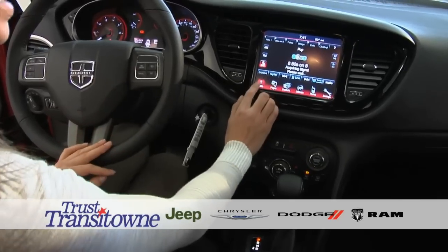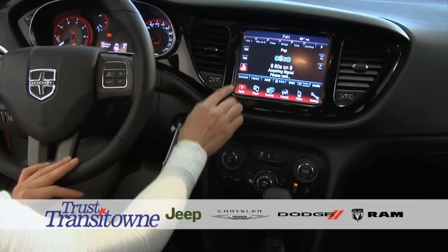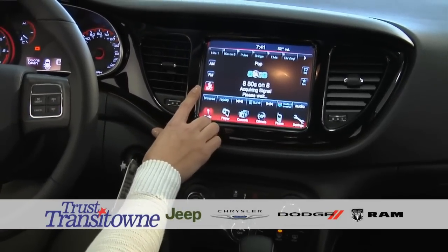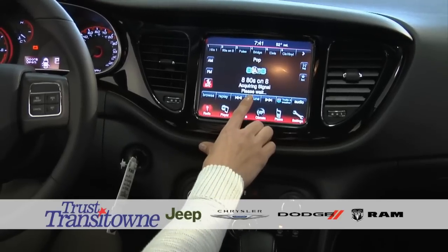Starting with the award-winning 8.4 radio, you're going to have AM, FM, and Sirius Satellite. The Sirius Satellite you will receive for the first 12 months of ownership on the vehicle. With Sirius Satellite radio, you also have Live Tune, where you can manually put in what channel you would wish to go to.